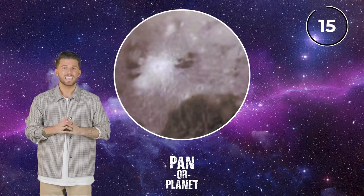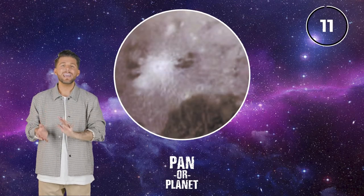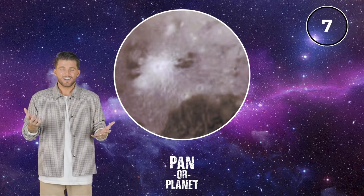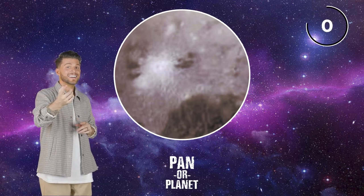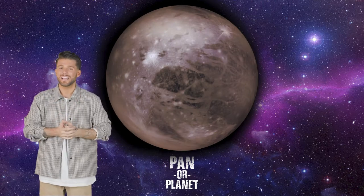Pan or planet? Let's find out. Easy — it's a planet, has to be. What kind of pan has that kind of light glowing to it? Do you agree — pan? Or are you on my side with planet? Let's find out. It is a planet! I have no idea which one, but definitely a planet.